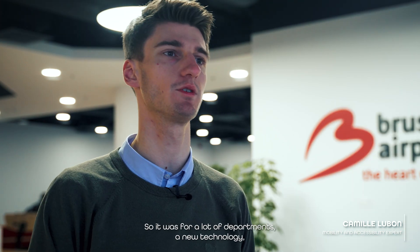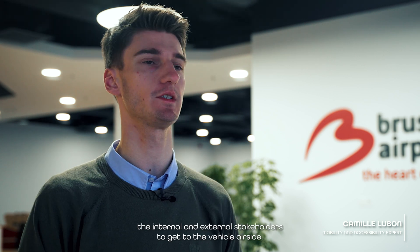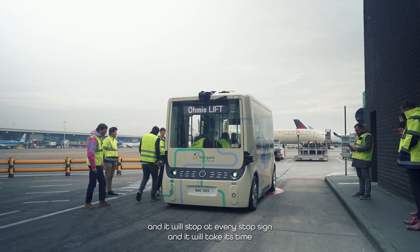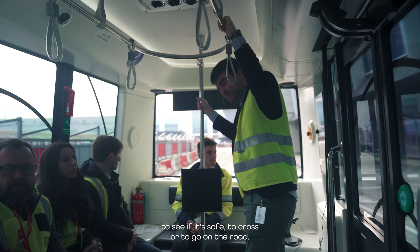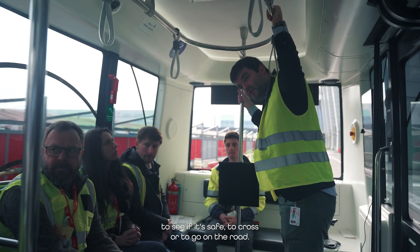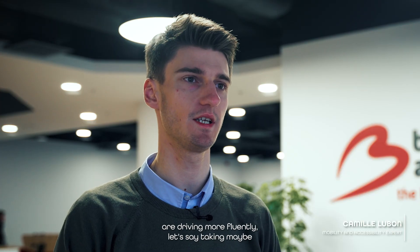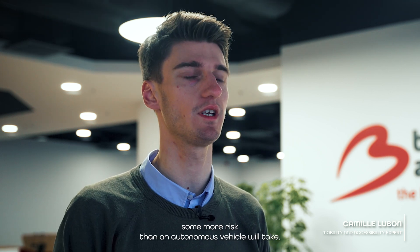Another challenge was the regulatory, safety, and legal topics. We had no experience at Brussels Airport with autonomous vehicles airside, so it was a new technology for many departments. Getting all the approvals from internal and external stakeholders to bring the vehicle airside was a significant challenge. We also see challenges with the interaction between human drivers and the autonomous vehicle, because the autonomous vehicle strictly follows traffic rules — stopping at every stop sign and carefully checking before crossing. Human drivers sometimes drive more fluidly, taking more risks than an autonomous vehicle would.